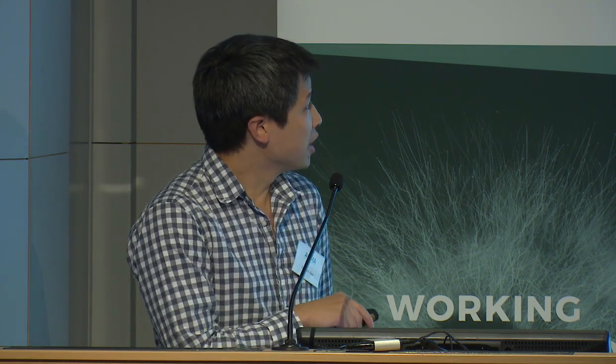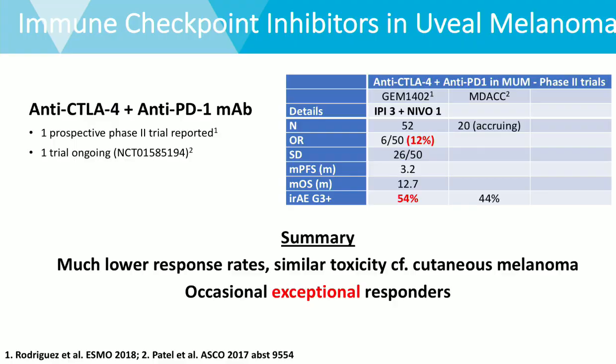Looking at combination treatment, a study from the Spanish group published in February of this year looked at 52 patients treated with a fairly standard combination of ipilimumab and nivolumab. They had a response rate above what we've seen with previous treatments — six out of 50 patients, so 12% responded — with a good proportion having stable disease, though best response may have been only six to twelve weeks in duration. The median progression-free survival hasn't changed too much, with a little extension; the historic benchmark being about 10 months here with some extension of median overall survival, but significant toxicity. The question is whether this response rate really justifies that rate of toxicity across this group.